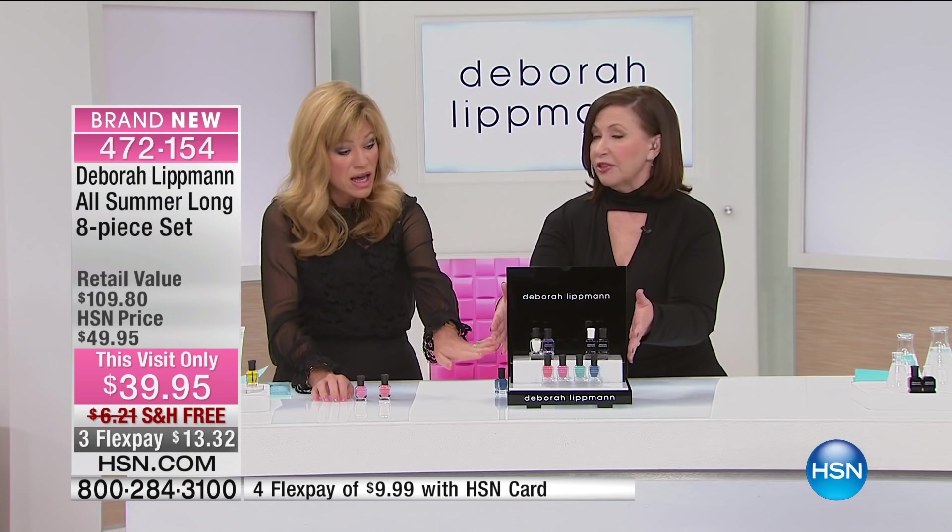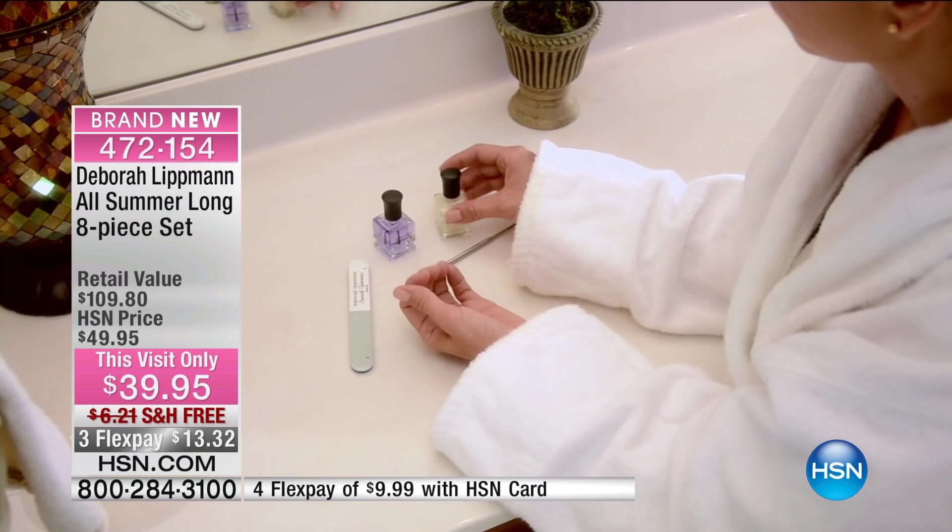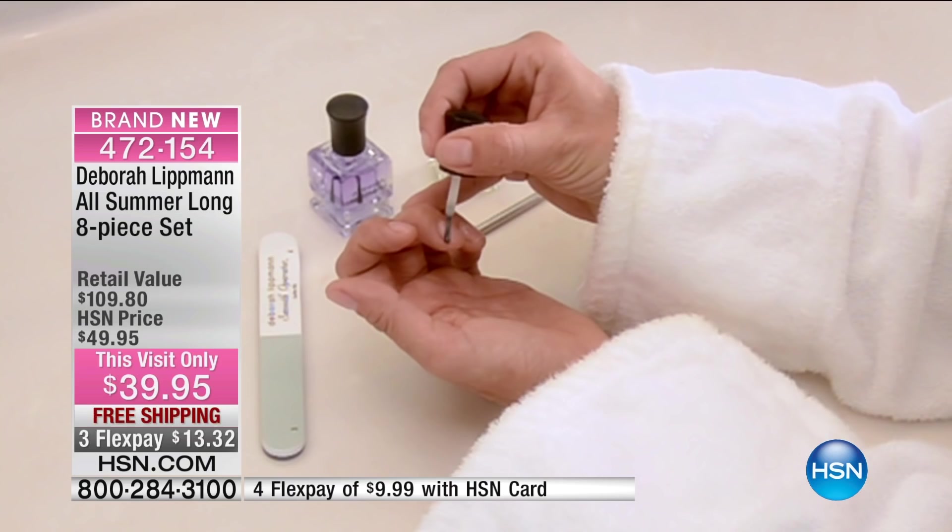You're getting all of this — the whole kit — for less than you would spend for one gel manicure in the salon. This is Deborah Lippman, for half the price of what you would spend for one gel manicure in a salon. And it's $13.32.